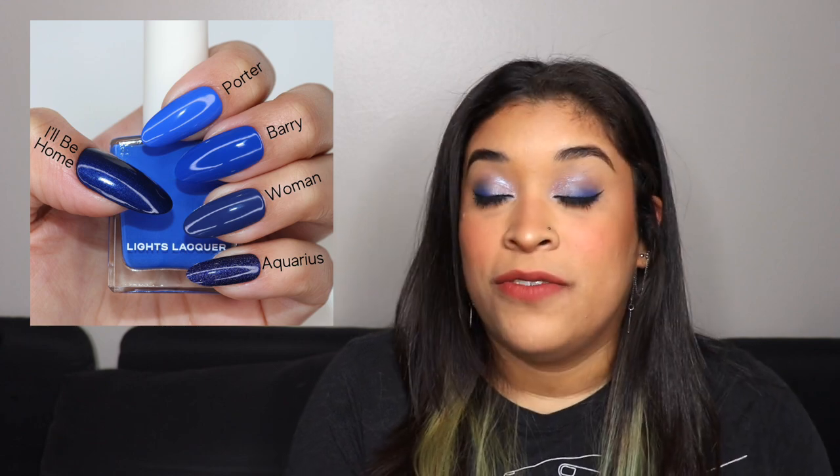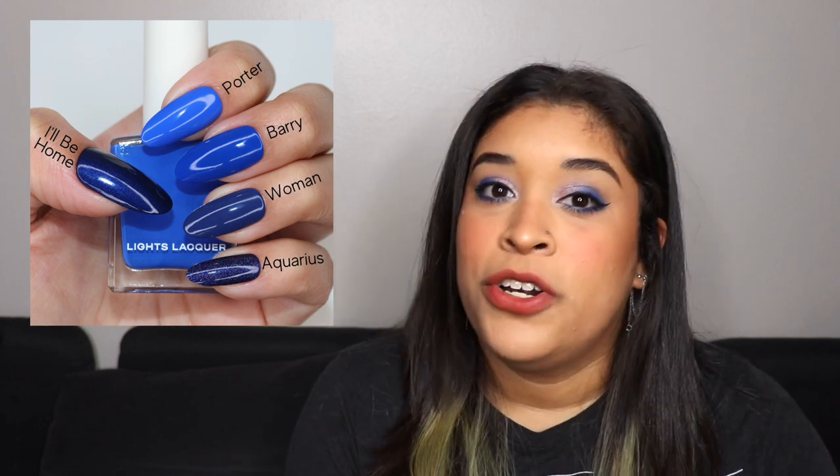I'm going to start putting more than one hand comparison because there are so many polishes you might want me to compare. The next one I compared it to is I'll Be Home — at first they seemed pretty different, but something about the mid-tone blue shift reminded me of it. I already talked about Woman — I was shocked how much darker it is. At the very end I compared it to Aquarius, which is obviously darker but felt like it was in that family of mid-tone blues. I also want to show bottle comparisons for polishes I didn't get to swatch on my hands.